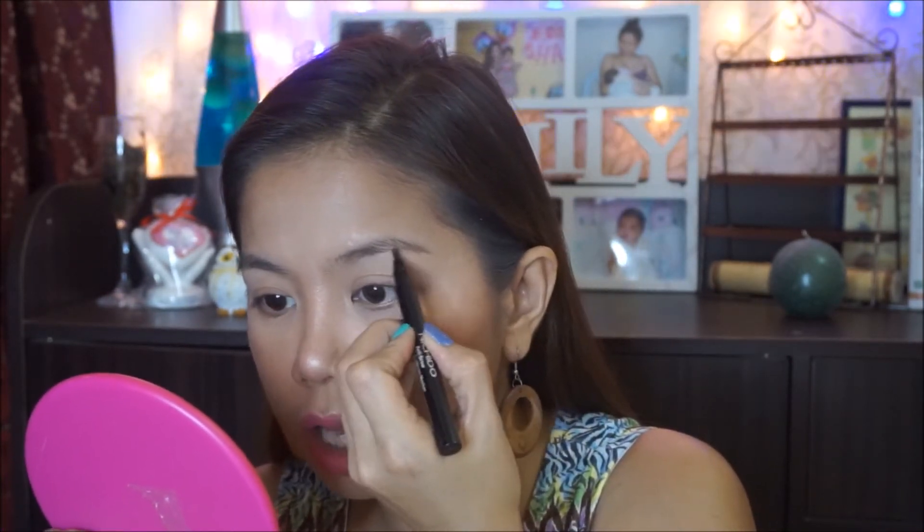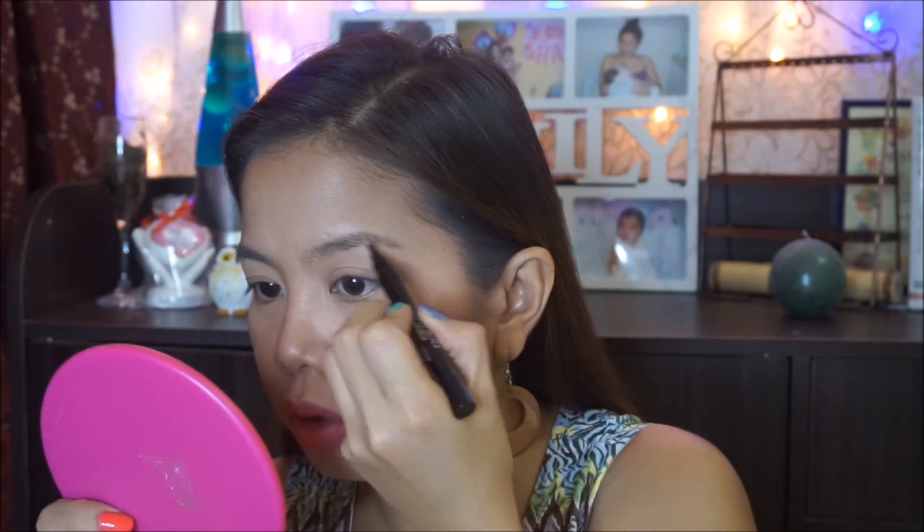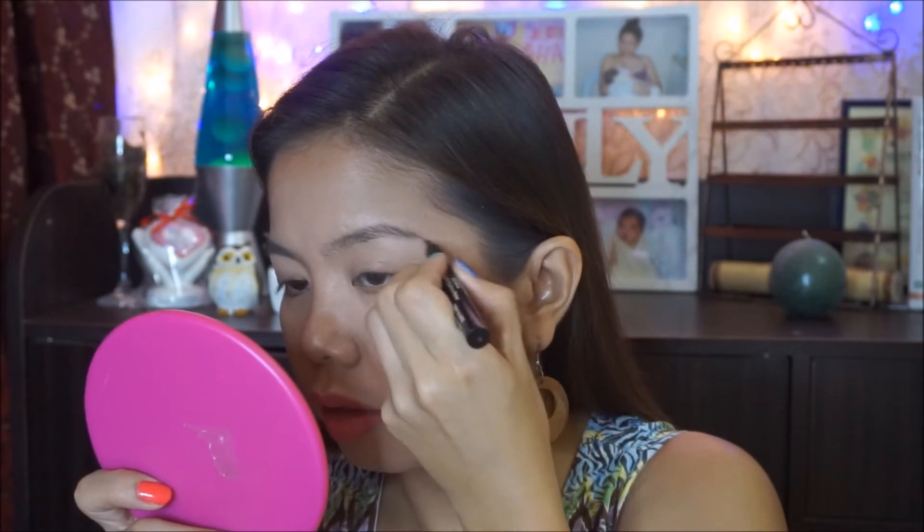Ang haba ng pangalan. Ang gagawin natin is dito tayo mag-uumpisa sa baba — from here, hindi sa dulo, here lang. Ia-outline natin yung ating kilay, hanggang makarating tayo dun sa outer corner ng kilay natin. Paano ba malalaman kung nasa dulo ka na ng iyong kilay? Kasi yung ibang kilay hindi naman aabot dito. Ang gagawin mo lang is from the side of the nose, gagawa ka lang na isang straight line papunta sa outer corner ng iyong mata — ganyan lang. Eto na yung dulo ng iyong kilay dapat.